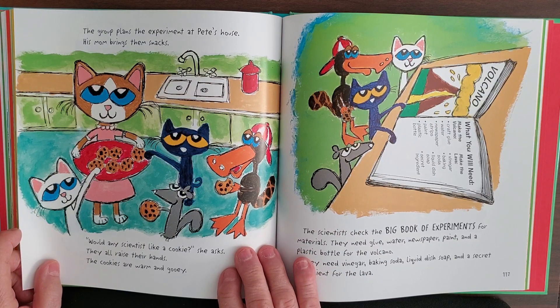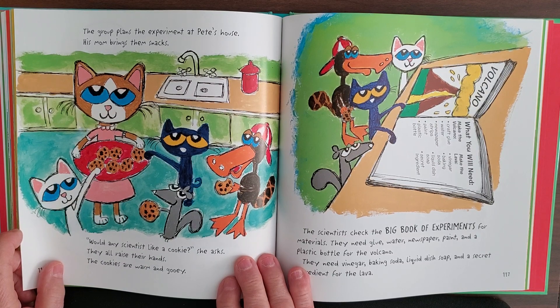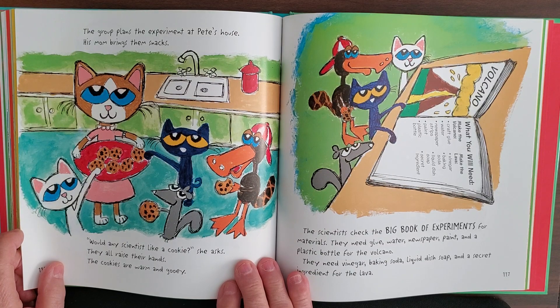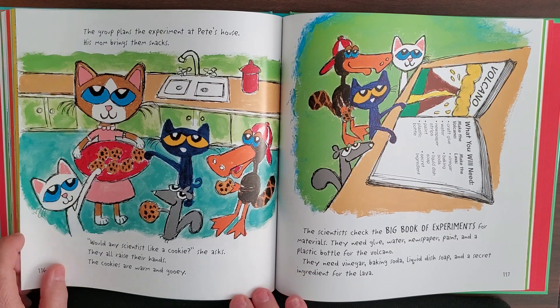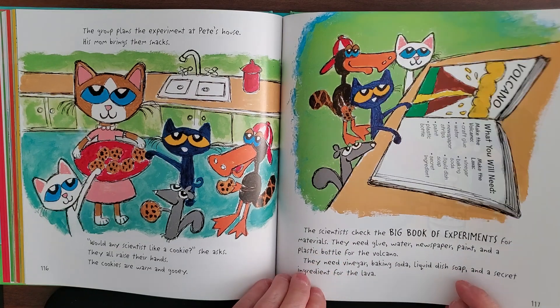The group plans the experiment at Pete's house. His mom brings them snacks. 'Would any scientists like a cookie?' she asks. They all raise their hands — and the cookies are warm and groovy, just warm out of the oven. Just look at them, they're ready for a cookie.